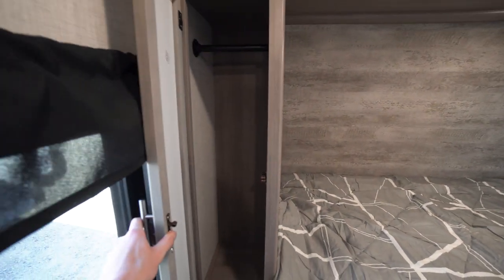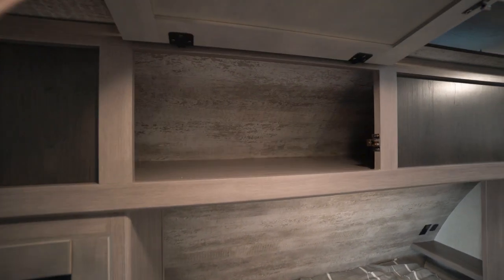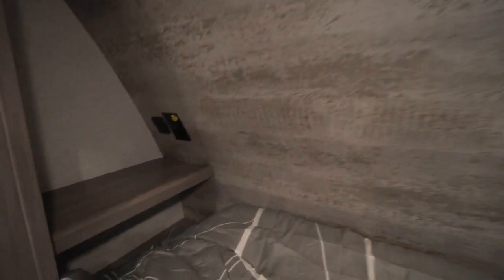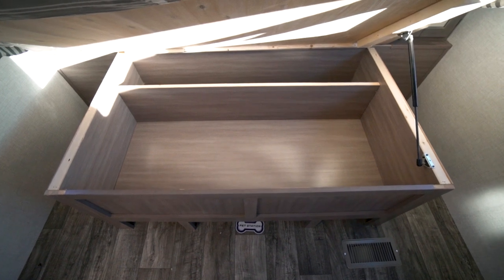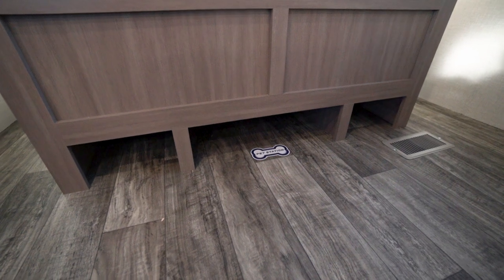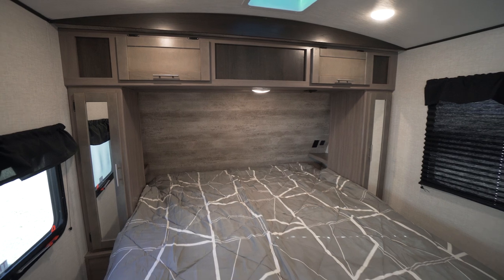Sliding over, we have our standard wardrobe configuration with hanging closets on either side, as well as above pass-through storage that goes all the way over to the other side. Sliding down here, we have little nightstands with USB ports and a 110 outlet — and these are connected to the inverter. This unit is not currently optioned with the solar package, but you can option it with two 190-watt solar panels and a 2,000-watt inverter, allowing you to run off-grid.